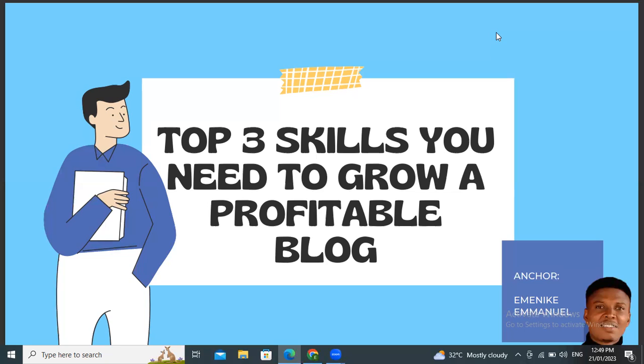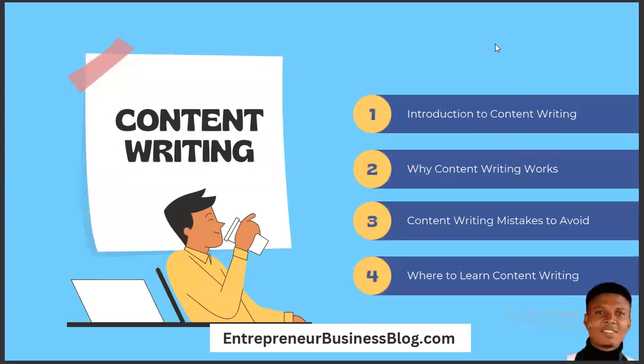Let's move straight into what we have for today. The first skill you need to grow a profitable blog is what we call content writing. When it comes to blogging, content is key. You cannot rank for a keyword you don't have in your blog.